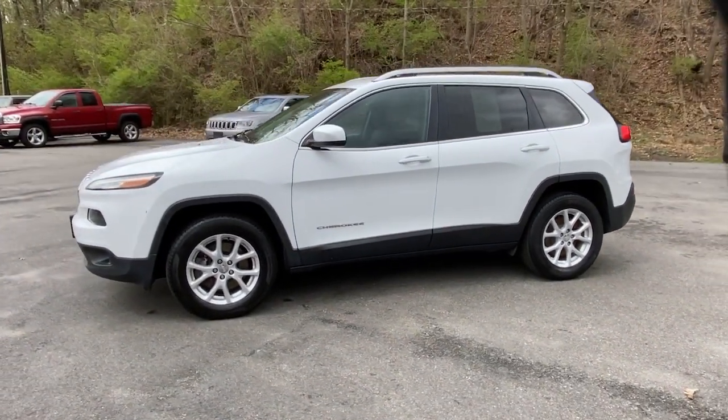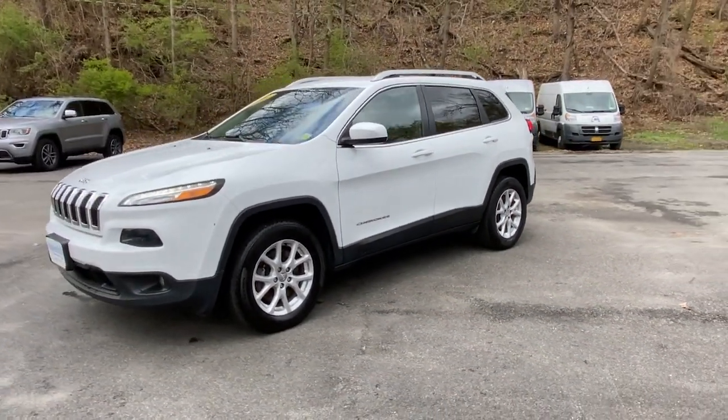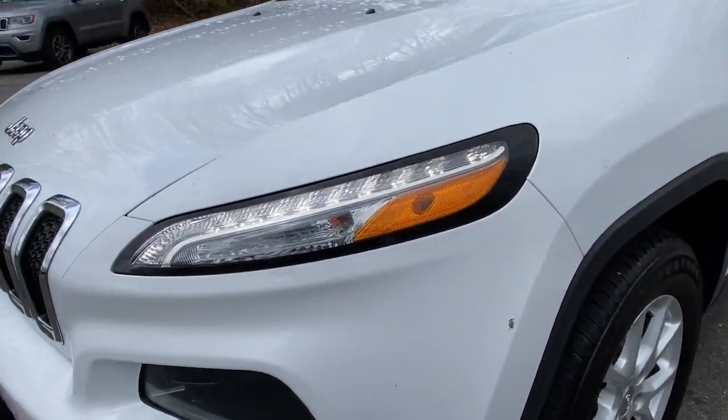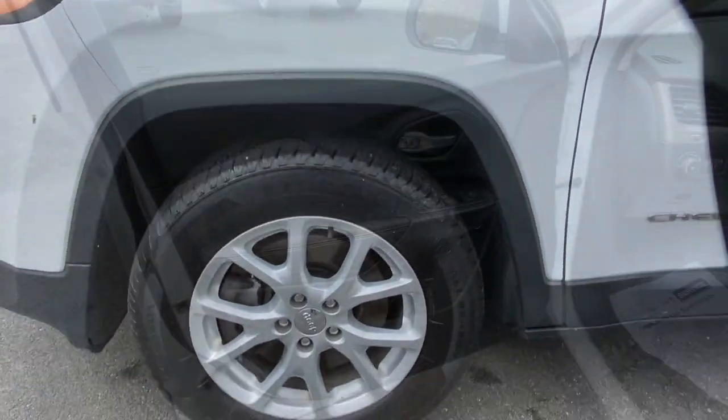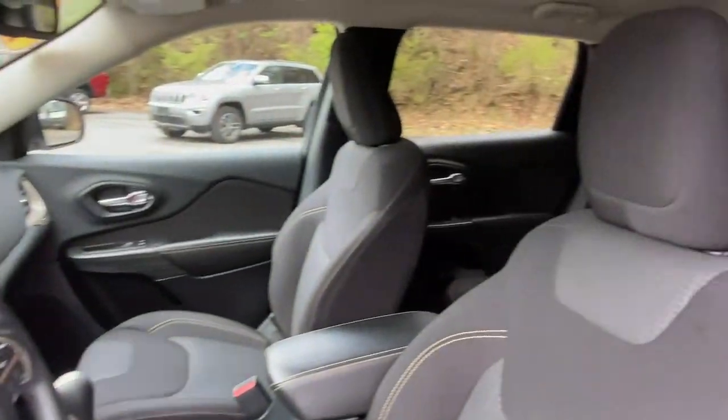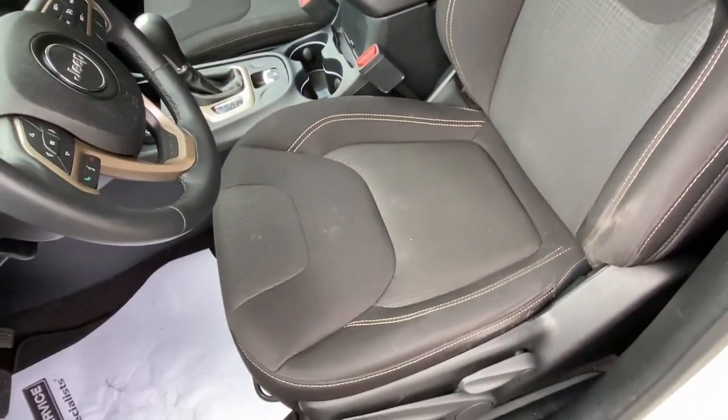These are just some of the great options this vehicle comes with: keyless entry, backup camera, fog lamps, wood grain interior trim, four-wheel drive, Bluetooth connection, steering wheel audio controls, aluminum wheels, rear spoiler, and leather steering wheel.